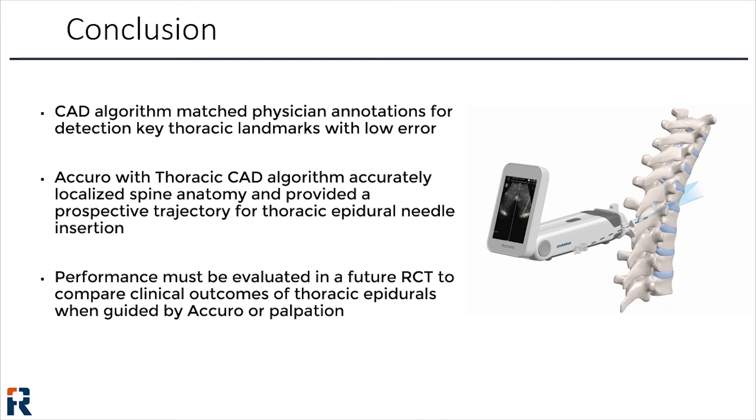In addition, the Acuro provided prospective needle trajectories to support paramedian needle placement to the thoracic lamina with high sensitivity and specificity. However, this research was only the initial technical validation of the imaging algorithms. Performance in a randomized controlled trial will have to be evaluated to determine if this approach can positively impact patient outcomes.